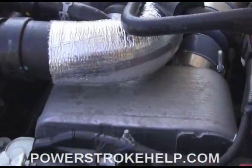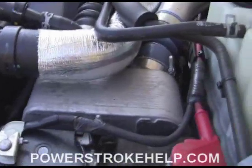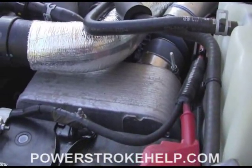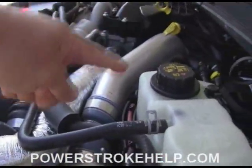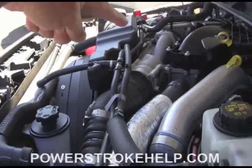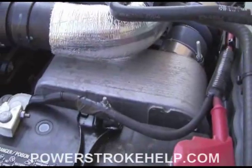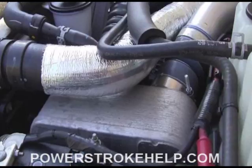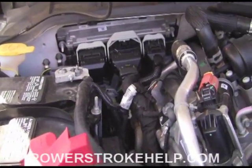One of the main things that's different about the setup of this engine is the way they do the charge air cooler. The actual intercooler is a water-to-air type charge air cooler, instead of the air-to-air type where the plumbing would go down to an intercooler out front and come back like the 6.0 and the 6.4. This one is liquid cooled, and it makes a much more stable, much more predictable charge air cooler temperature.